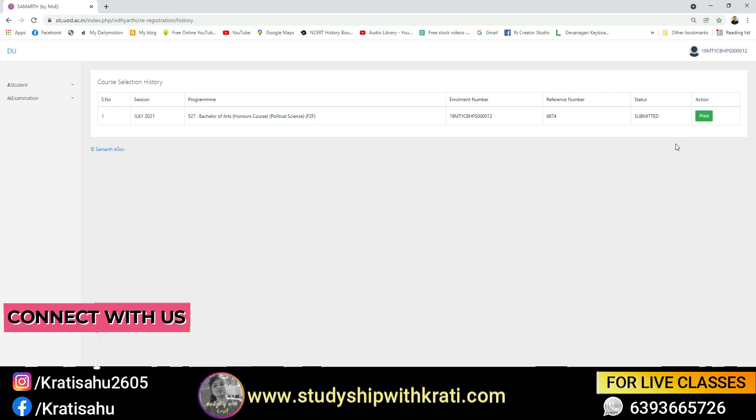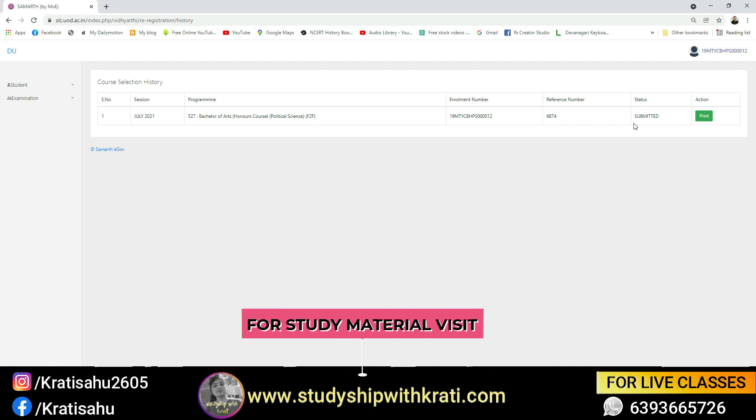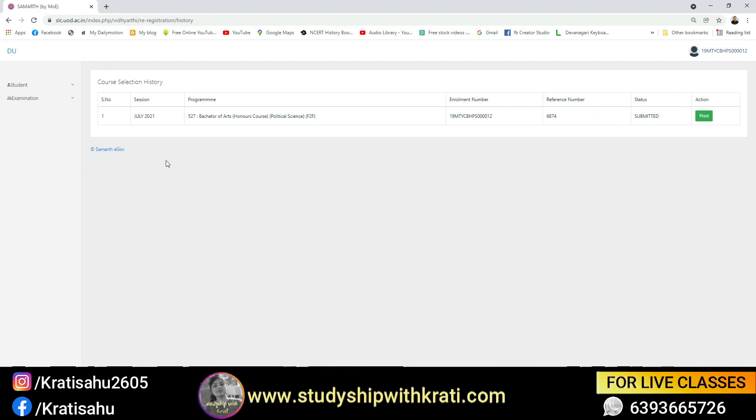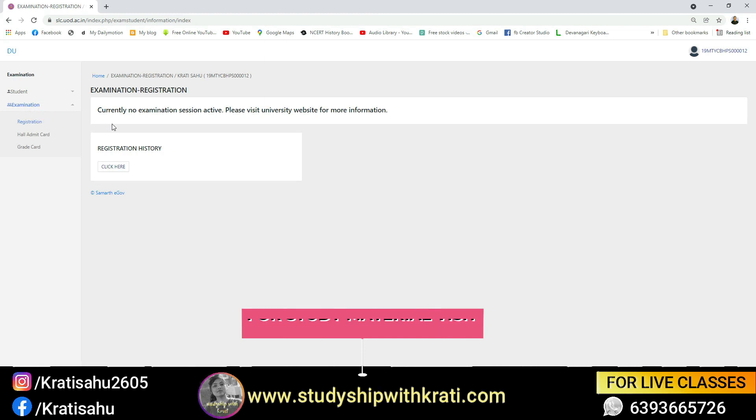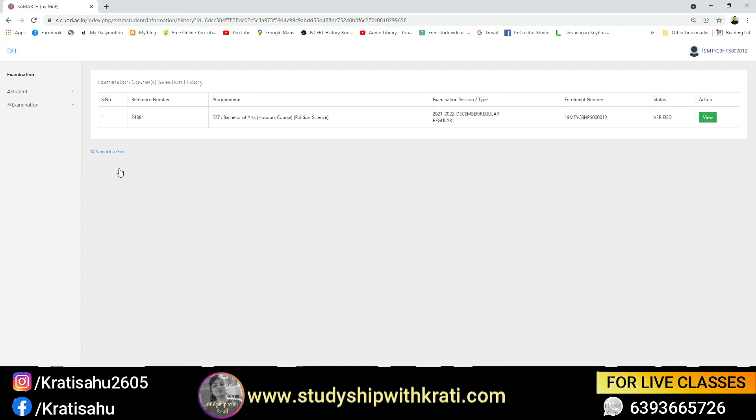Here you will see the option 'Submitted'. Now, as I mentioned, you will not go to the verified section there. Instead, go to the Examination option, then go to Registration. Check here — you will see the option 'Verified', and you can also see your information confirmed there.